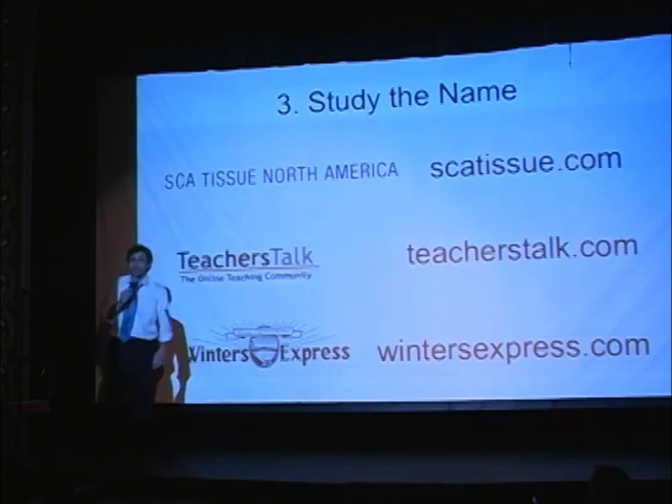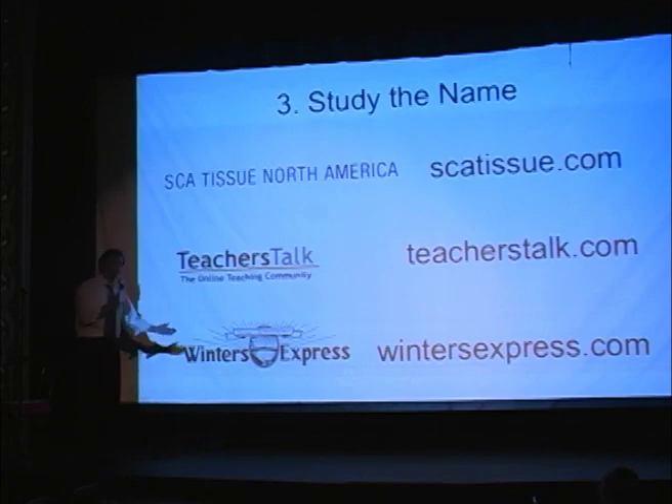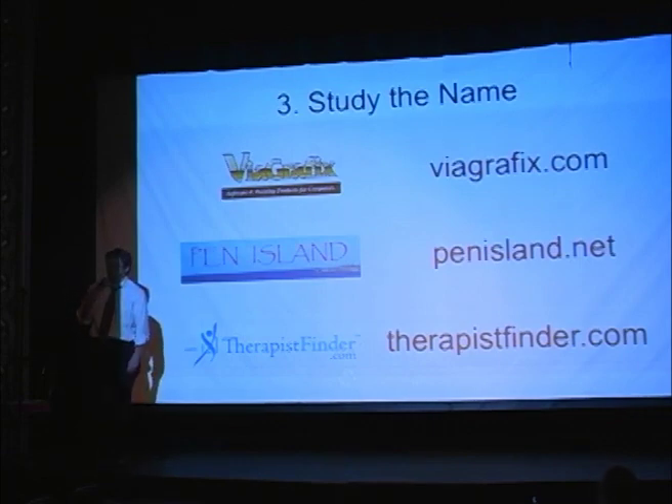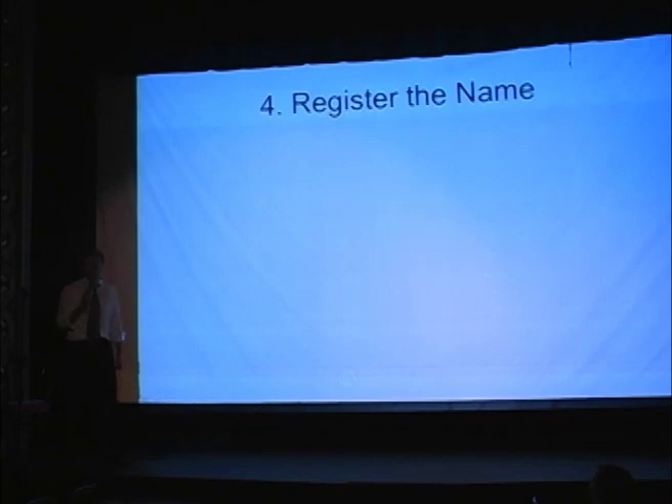Then you start registering it. Step three: be careful what you choose. Here we have TeachersTalk, as you can tell, something that Anna probably doesn't want our kids going to. Winters Express. Penn Island sells all your office writing supplies — it was the company's name for years when they got the website. I don't know what the problem was. So, seriously, be careful when you do this.